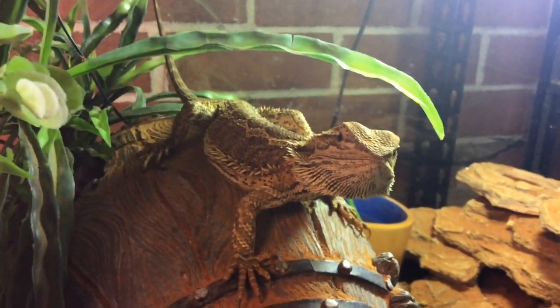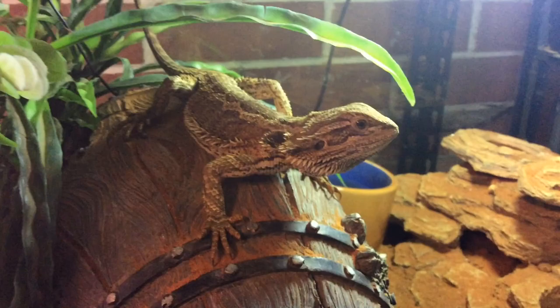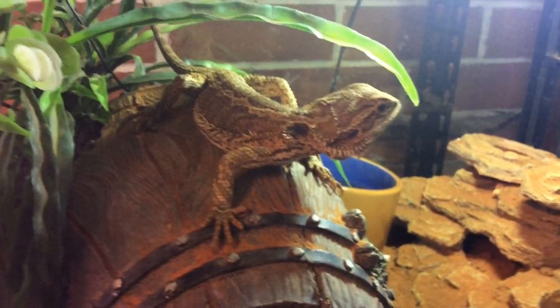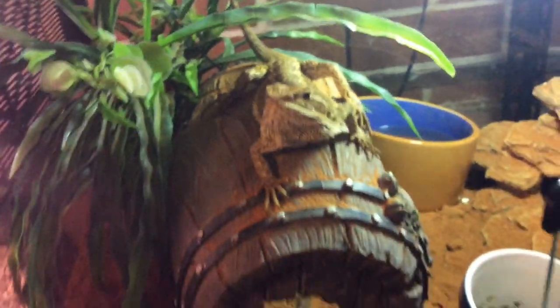I don't know why he's so small. I'm going to be putting him on pinkies once every two to three weeks to see if that helps him grow. I took him to the vet and they said he's the size of a three-month-old. They suggested improving the lighting and all that stuff, but I've tried it and it just doesn't work. He's just full of energy.